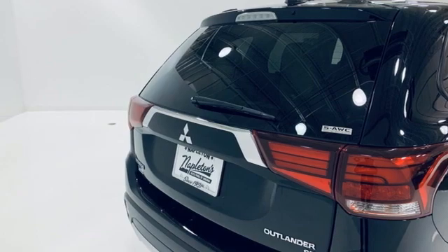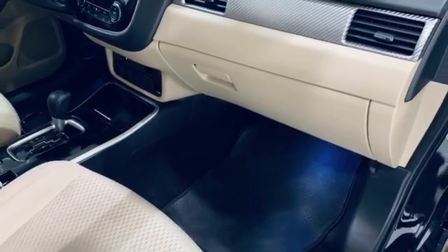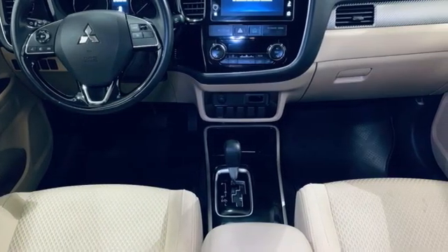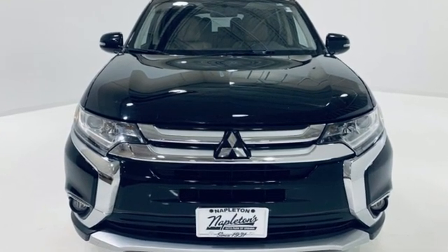Voice activation, aluminum wheels, wireless phone connectivity, and continuously variable automatic transmission. Get into something different. Mitsubishi has what you're looking for. You need to drive it to believe it. See it for yourself today.